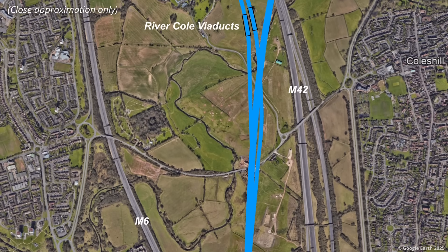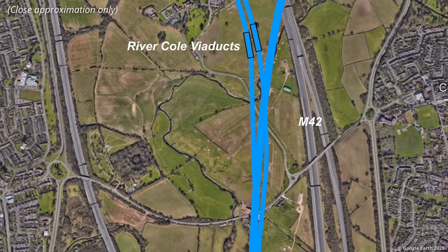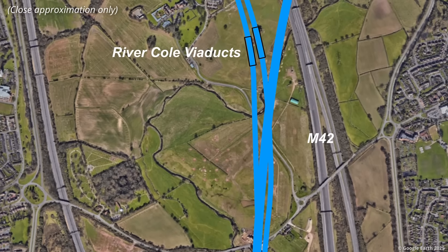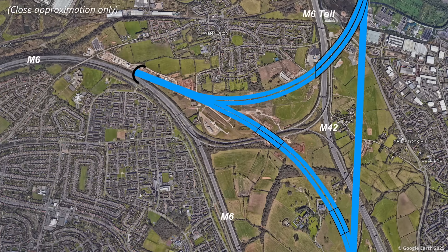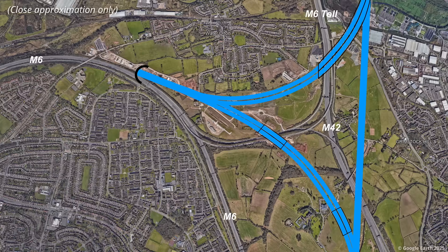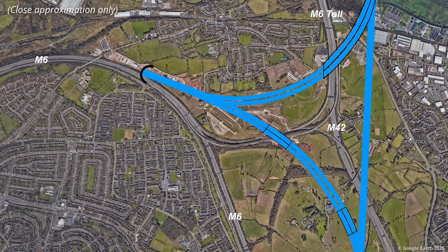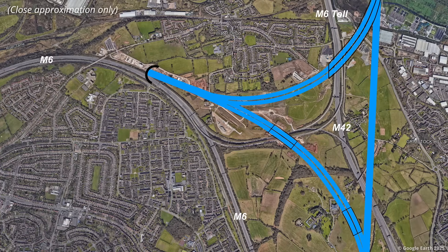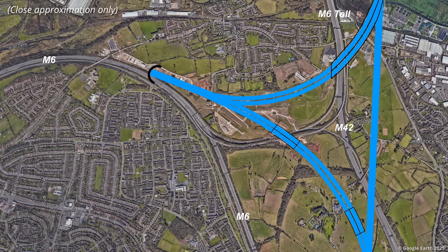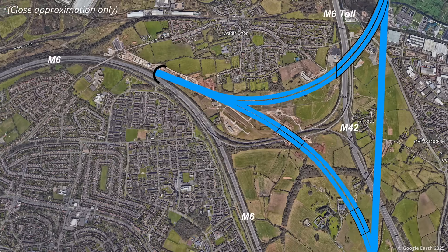The Birmingham spur requires the construction of two viaducts over the River Col, one for the up and another for the down line. The section to Birmingham will then cross above the link road which connects the M6 to the M42 and M6 toll. Immediately after the link road, the Birmingham spur is joined by another pair of tracks that could allow trains to travel between Birmingham and the north.